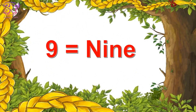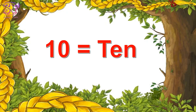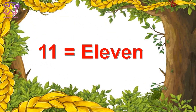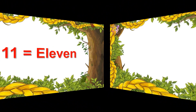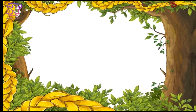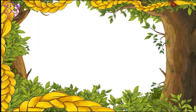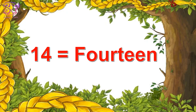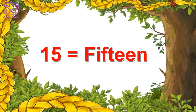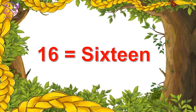Nine, nine. Ten, ten. Eleven, eleven. Twelve, twelve. Thirteen, thirteen. Fourteen, fourteen. Fifteen, fifteen. Sixteen, sixteen.